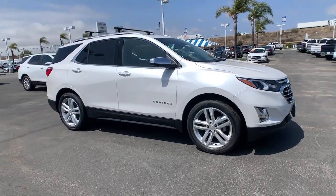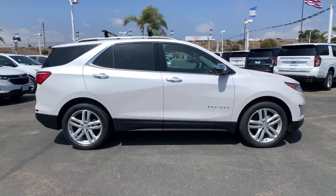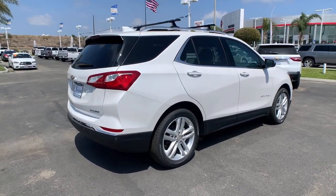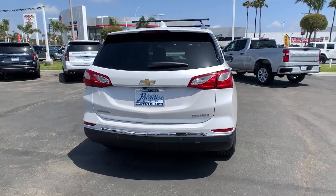You will love the features of this 2021 Chevrolet Equinox. The Chevrolet Equinox, the small SUV with a big spirit of adventure, is passenger friendly, loaded with safety features, and great for hauling cargo. It's an ideal family car.